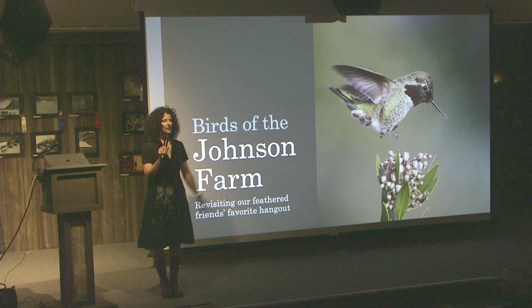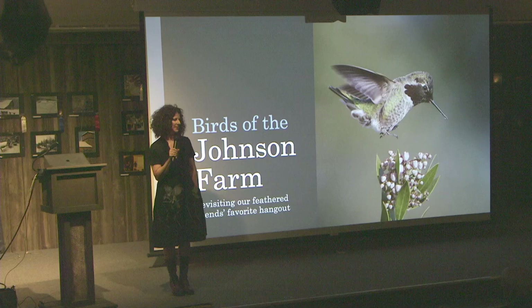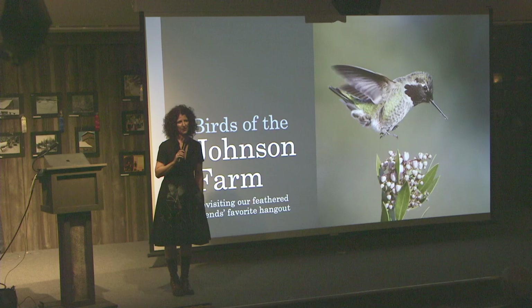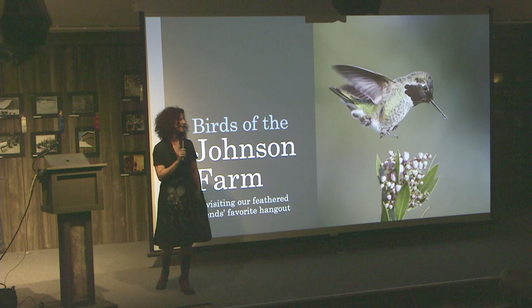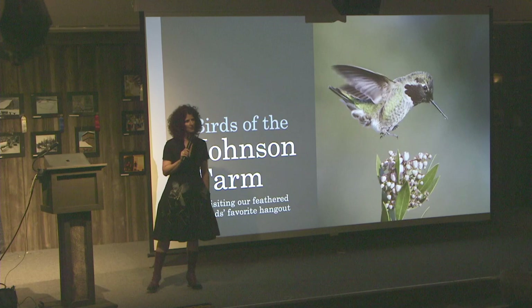Quick question — how many of you have never seen me do a bird presentation before? Oh my goodness, that's so exciting. Well, welcome. I came into this completely by accident, and it's turned out to be a beautiful marriage of my profession — teaching people and presenting for a living — and my passion for wildlife and photography. So I'm excited to share all this with you.